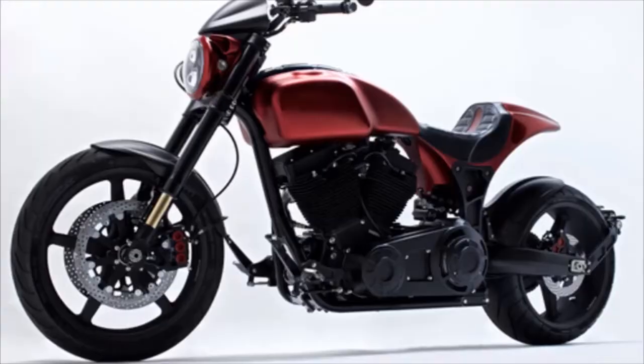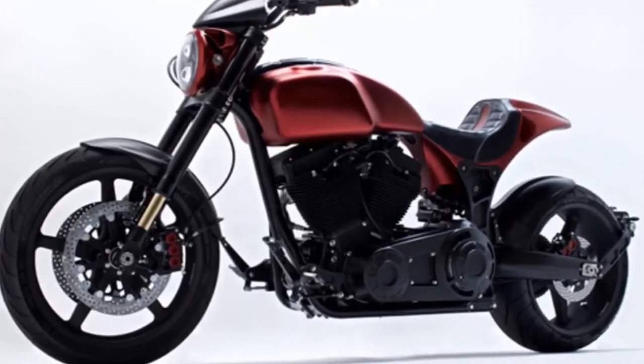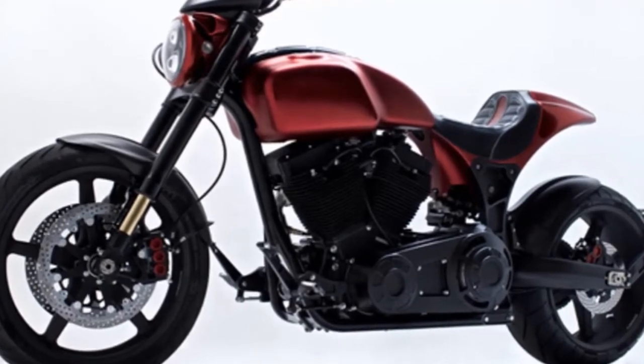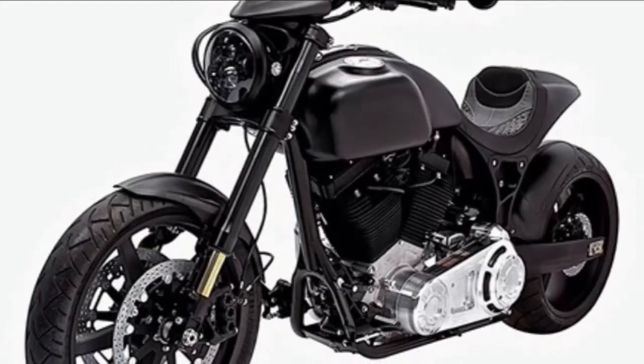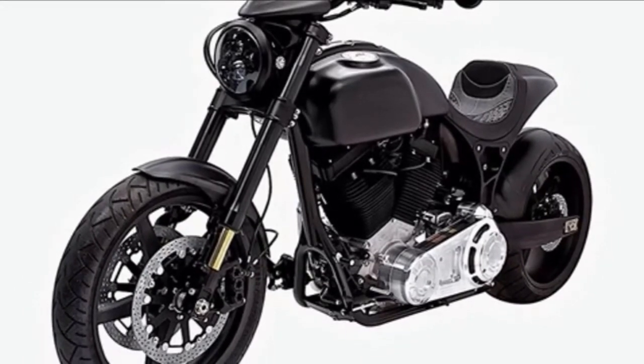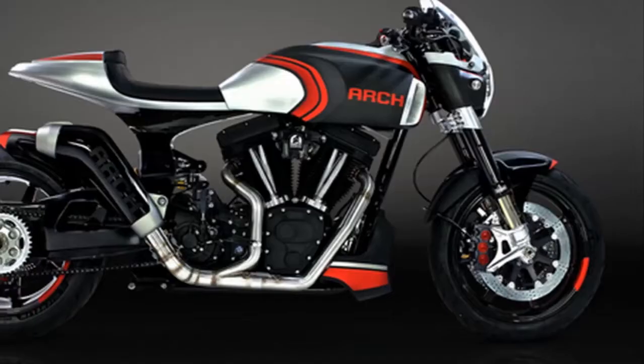At IMCA, Arch Motorcycle unveiled two new models next to its revised KRG-1: the KRG-1S and the Method 143. Following are the essential fast facts about the 2018 Arch KRG-T1S.